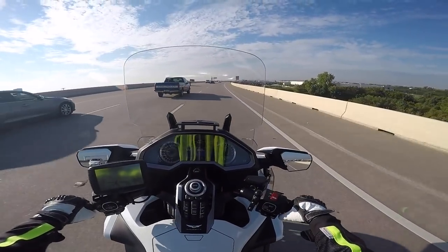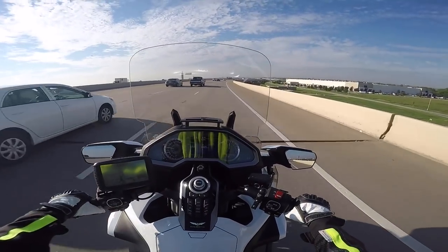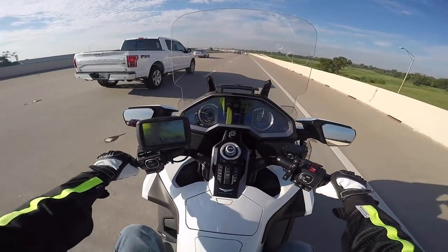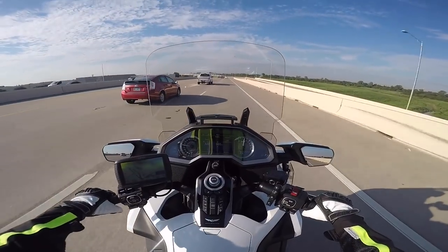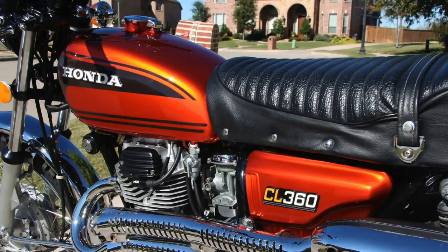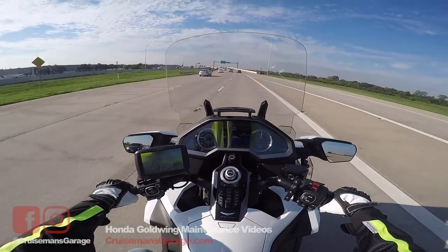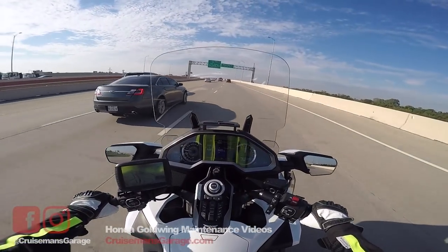Hello YouTube friends, and welcome back to Cruiseman's Motor Vlog for part two of my Honda CL360 restoration story. I wish I could tell you that my 1975 CL360 was still sitting comfortably in my garage, but unfortunately I can't. So now, as Paul Harvey would say, let's get the rest of the story.